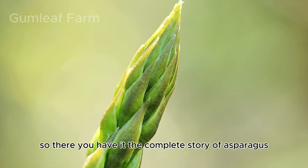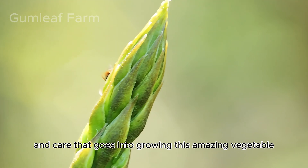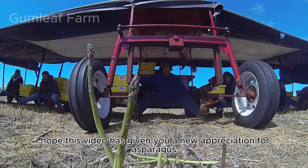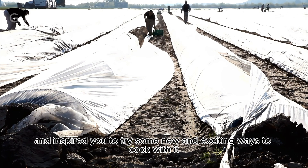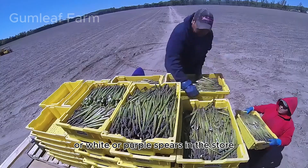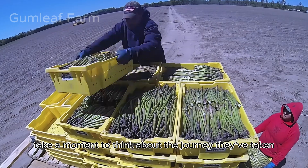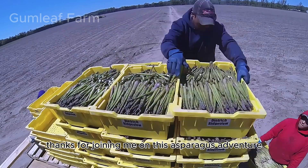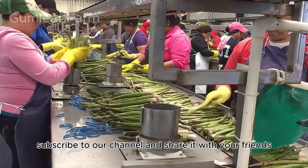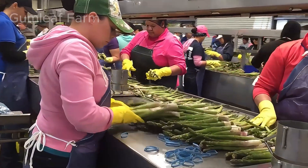So there you have it — the complete story of asparagus, from the field to your fork. We've seen the incredible amount of work and care that goes into growing this amazing vegetable. I hope this video has given you a new appreciation for asparagus and inspired you to try some new and exciting ways to cook with it. Next time you see those beautiful green, white, or purple spears in the store, take a moment to think about the journey they've taken and the people who helped bring them to you. Thanks for joining me on this asparagus adventure — be sure to like this video, subscribe to our channel, share it with your friends, and most importantly, don't forget to eat your vegetables. See you next time!